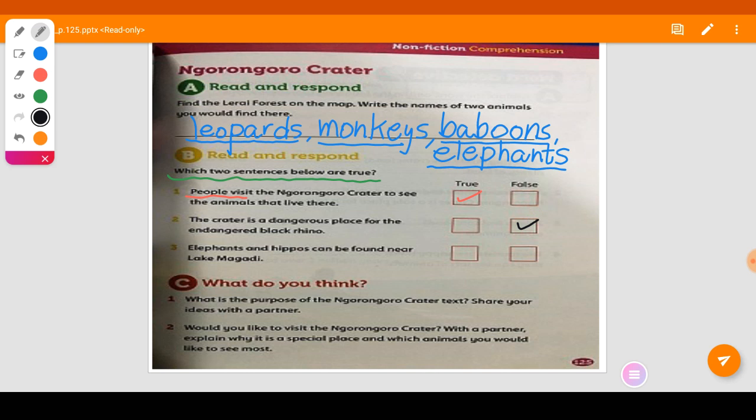Number three: elephants and hippos can be found near Lake Magadi — is it true or false? Yes, it's true.